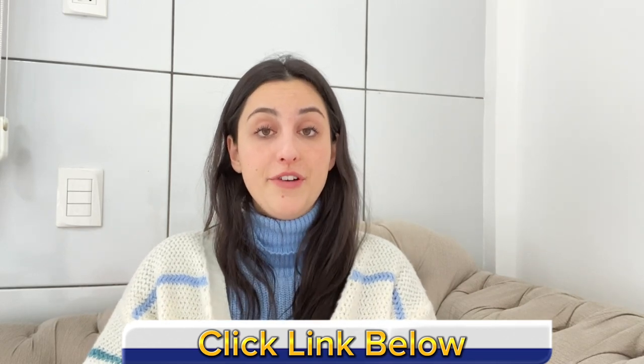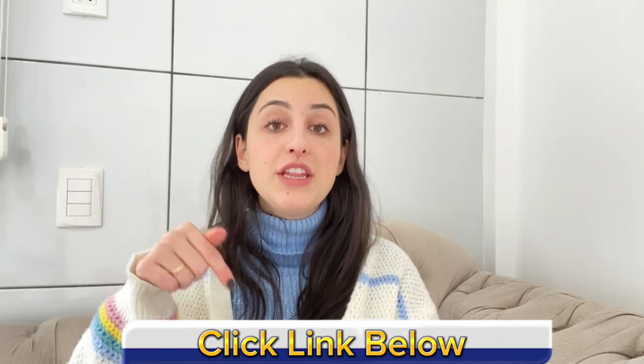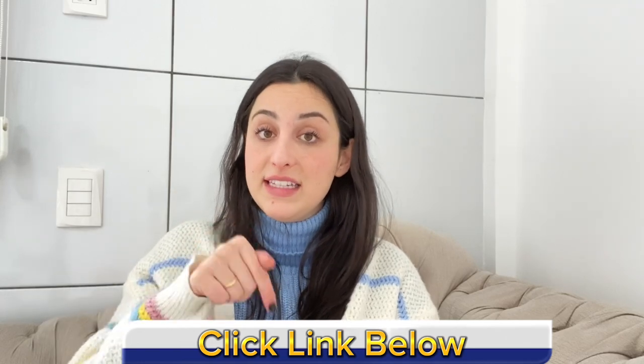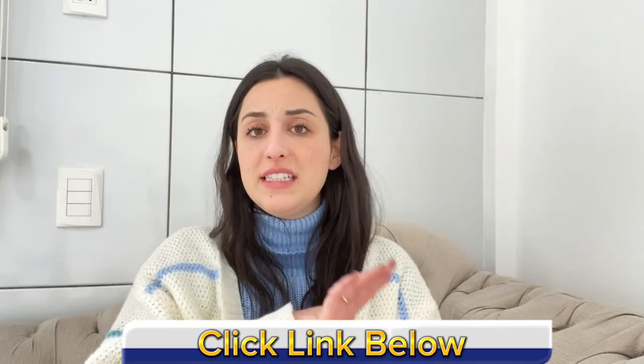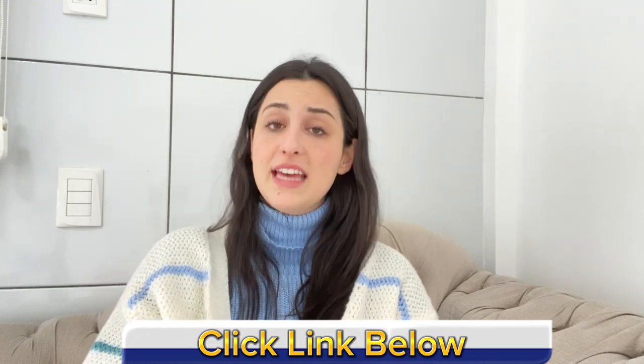Thank you so much for watching. I hope I have helped you. Remember that you can find all the complete information on their official website — the link is just below. You can buy the original Cure Essentials with all the benefits I just told you about only through this link, and there you can also find a lot of discounts and complete information about the product. Thank you and see you!